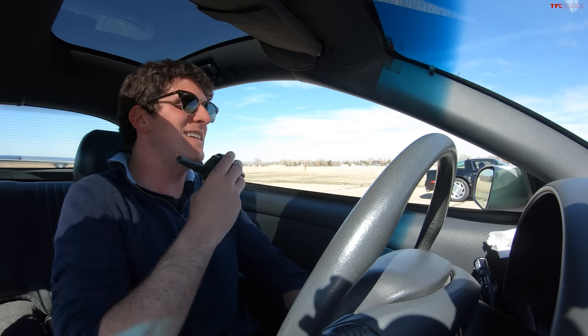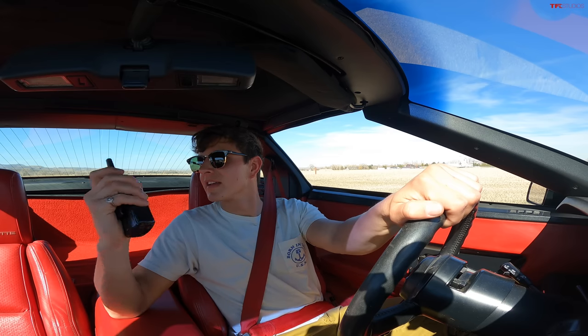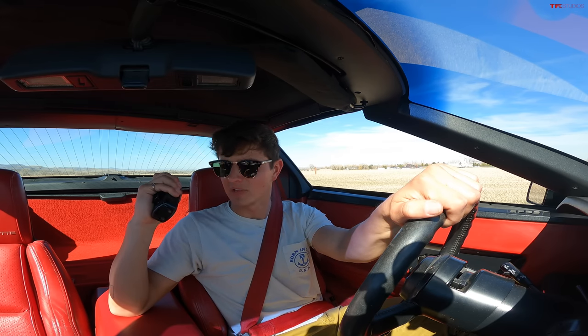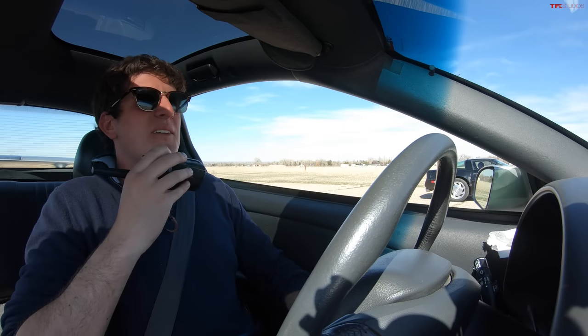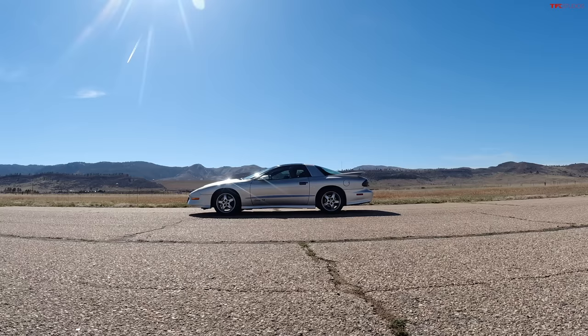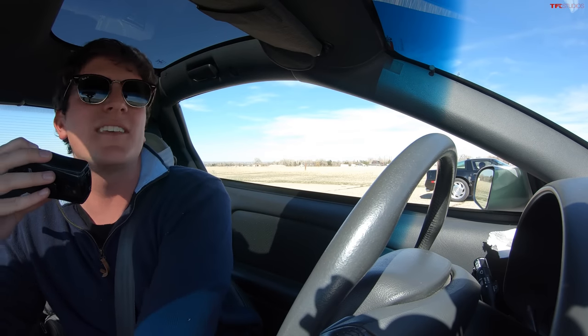Now for the 60-to-0 braking test — this might be the Trans Am's redemption round. Both cars have ABS, though the Trans Am is about seven years newer than the Corvette. The Corvette has rarely lost a braking test, including against other C4s. Interestingly, the Comp TA was designed by SLP's head to celebrate the 25th anniversary of the BF Goodrich Comp T/A tire, yet this one is running Bridgestones.